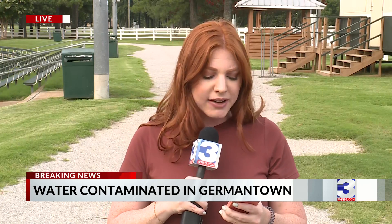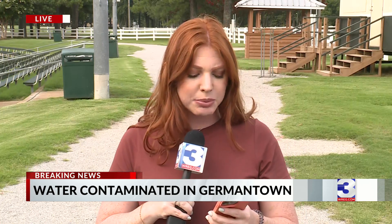Officials in Germantown met this afternoon to give the latest update on the water emergency, which they say stemmed from a generator used to power the water system after Tuesday night's storm. Around 9 this morning, the Germantown Public Works Department began getting calls from people in the community saying their water smelled like fuel, and by this afternoon it was detected in the supply.